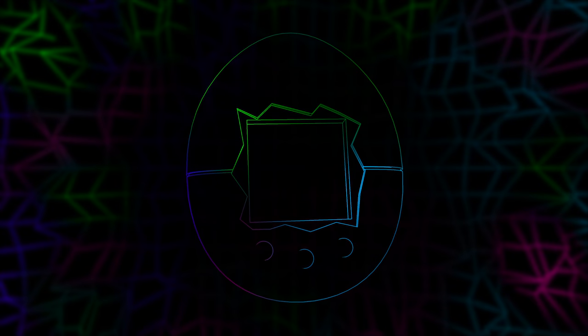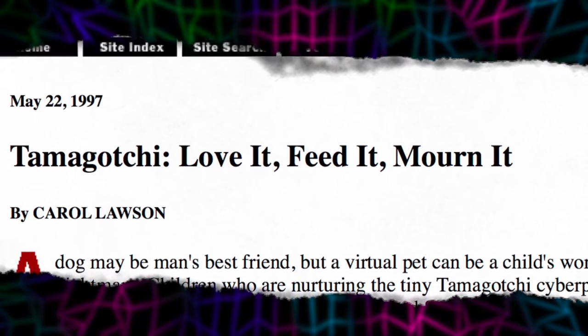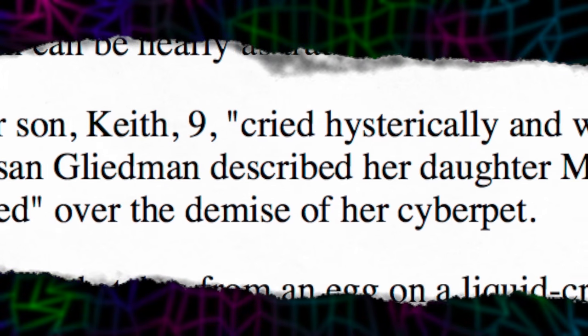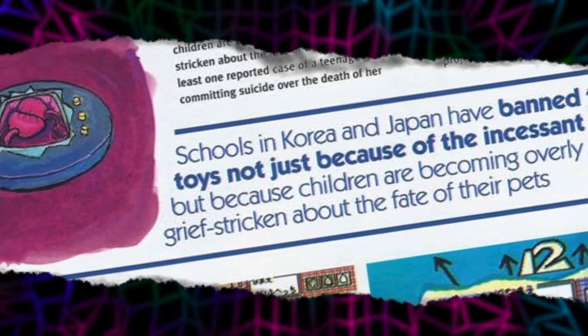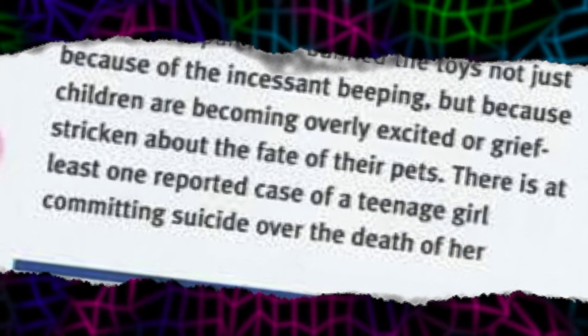I think the Tamagotchi was a remarkable device. It's simple, both in premise and engineering, but it came to represent much more than a simple toy should. There were reports of depression and anxiety amongst some owners associated with the well-being of their virtual pet. It's a kind of human-machine anthropomorphizing, and the responses associated with it have since become known as the Tamagotchi effect.